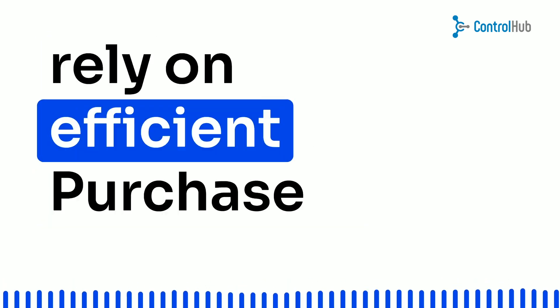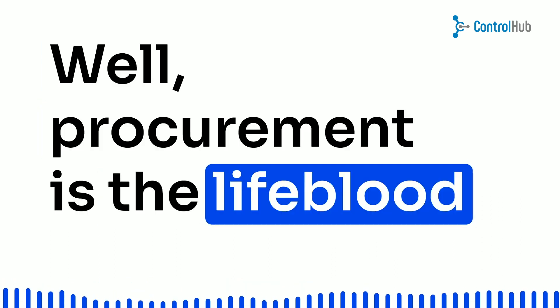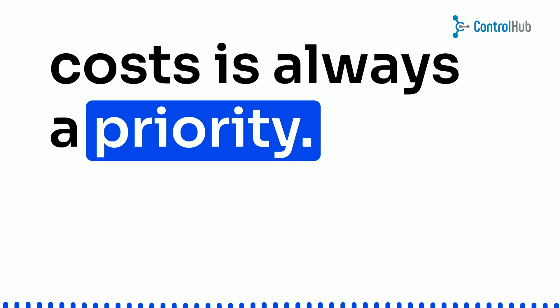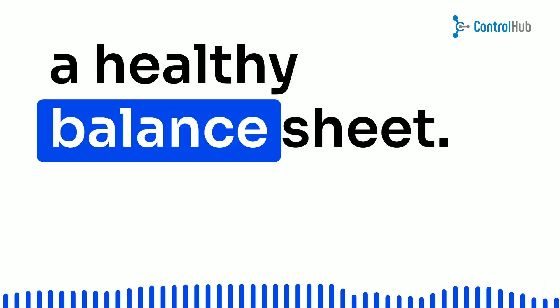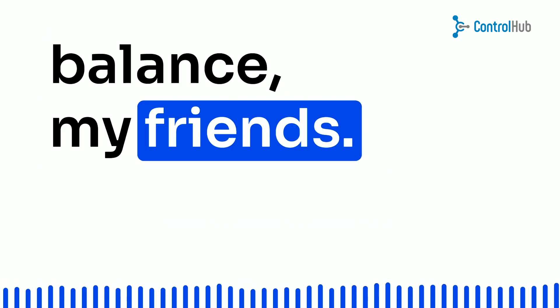But why should businesses rely on efficient purchase order tracking? Well, procurement is the lifeblood of any organization, and reducing costs is always a priority. Plus, having meticulous inventory management ensures a healthy balance sheet. It's all about striking that perfect balance.